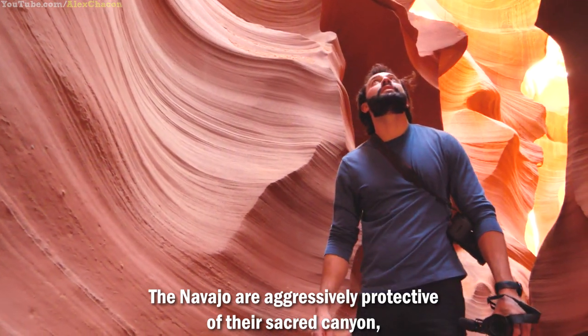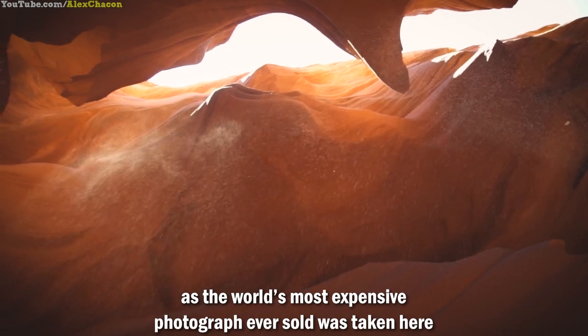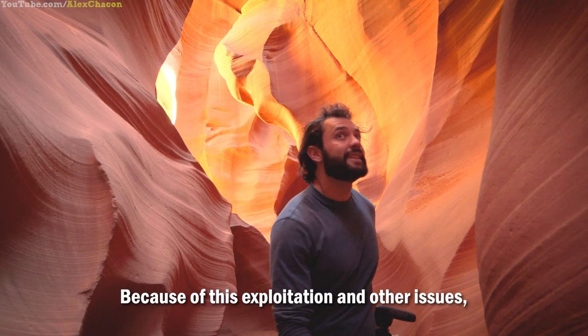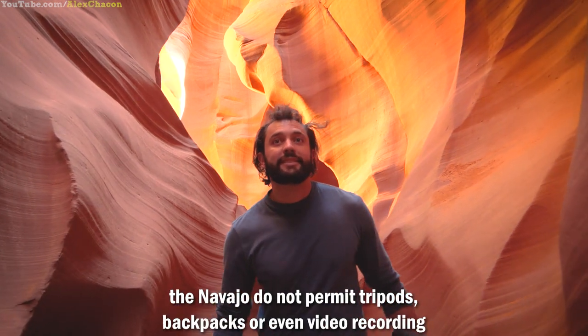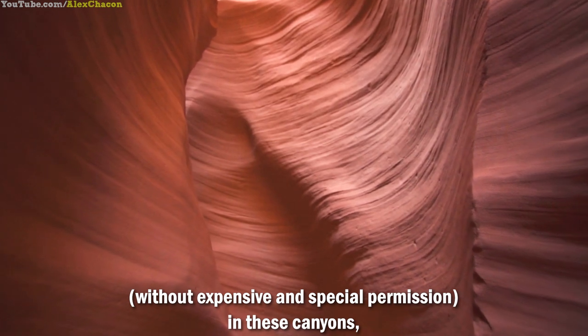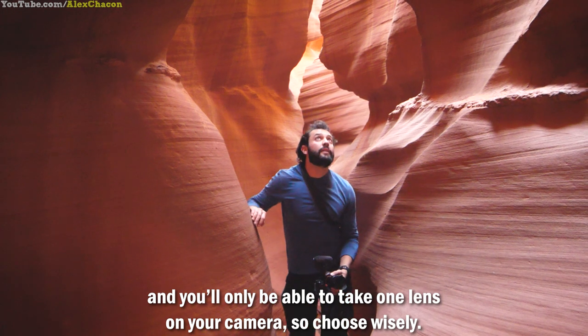The Navajo are aggressively protective of their sacred canyon. The world's most expensive photograph ever sold was taken here for a price of 6.5 million U.S. dollars, called Phantom. Because of this exploitation and other issues, the Navajo do not permit tripods, backpacks, or even video recording without expensive and special permission in these canyons. You'll only be able to take one lens on your camera, so choose wisely.